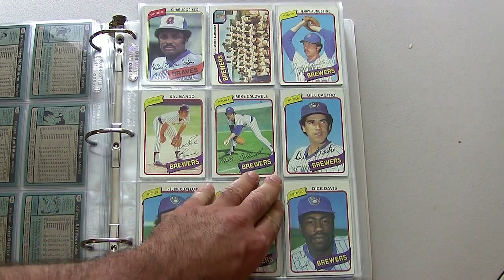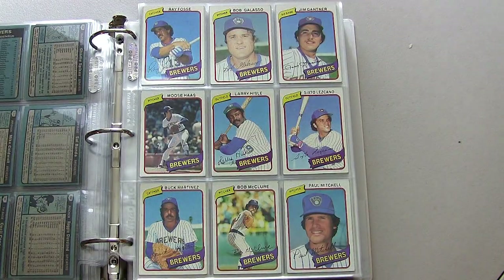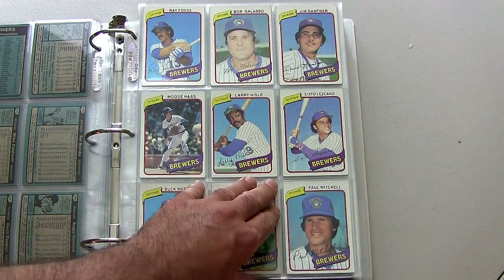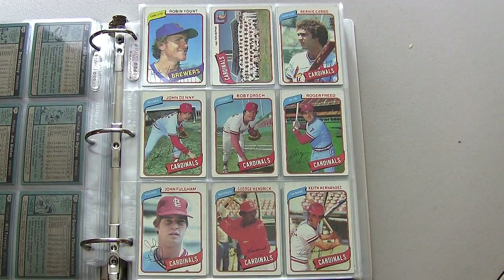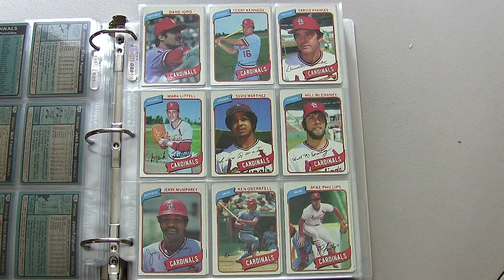Getting on to the Milwaukee Brewers: Cecil Cooper, Ray Fosse in the top left — currently an announcer, known for his incident with Pete Rose back in the All-Star Game in the early 70s. You see Paul Molitor in the top left, Ben Oglivie, Robin Yount. Moving on to the St. Louis Cardinals — there's Keith Hernandez in the lower right corner, currently an announcer for my New York Mets.